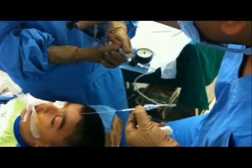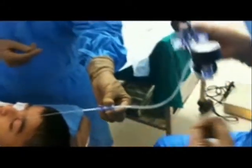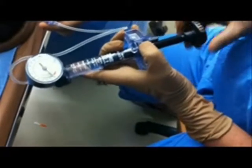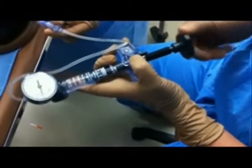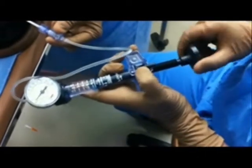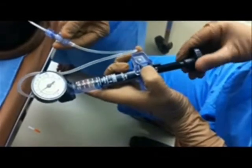After removal of all the air, the irrigation device is connected to the balloon catheter so as to produce an atmospheric pressure of 8 atm.